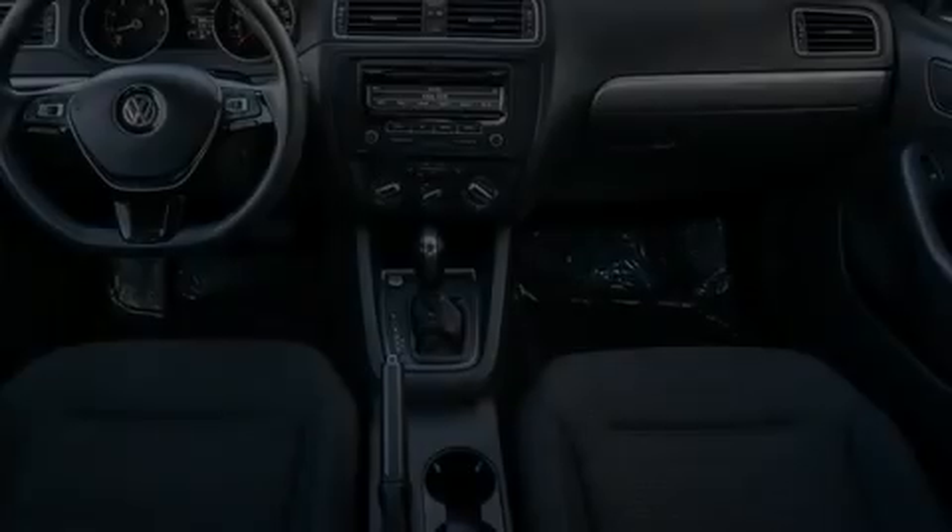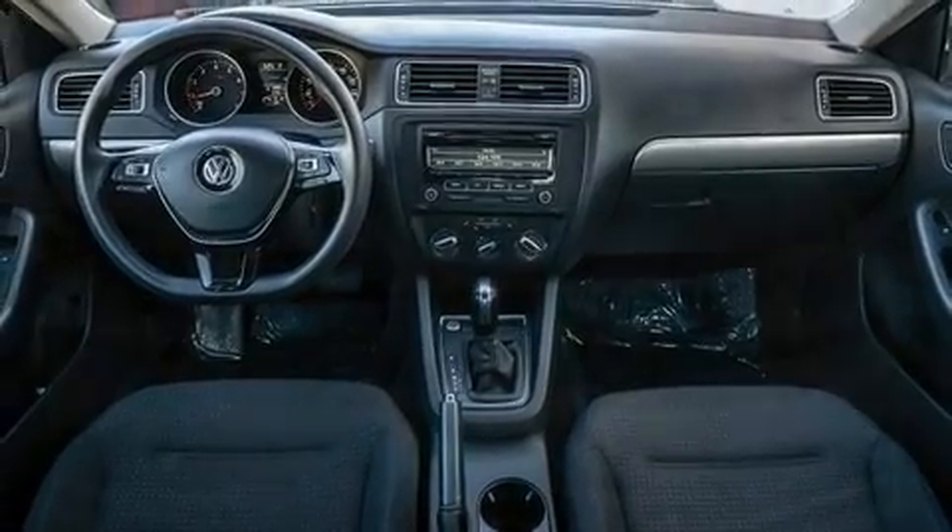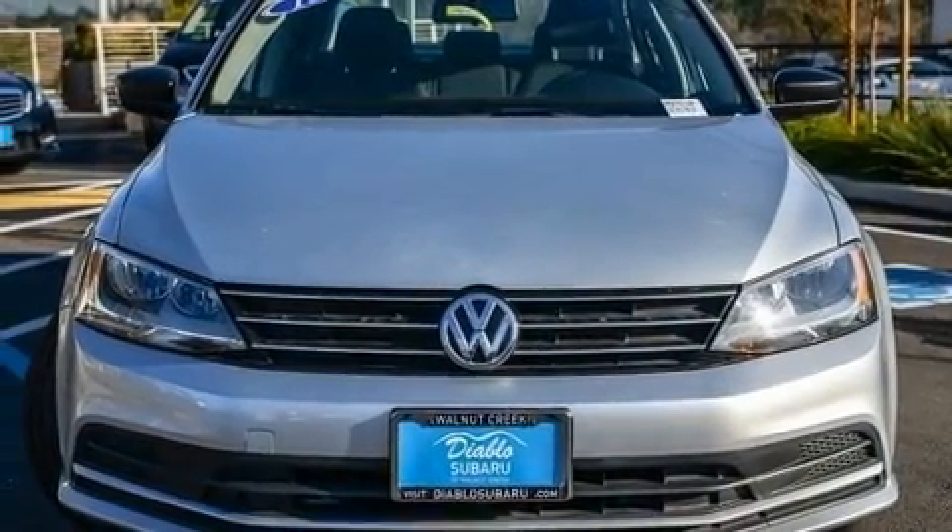Outstanding design defines the 2015 Volkswagen Jetta. It features an automatic transmission, front-wheel drive, and an efficient four-cylinder engine.